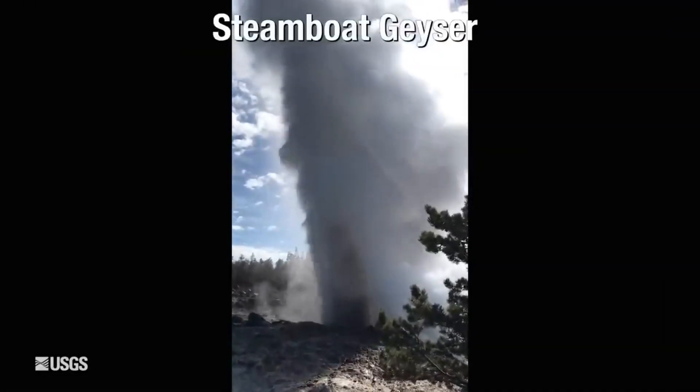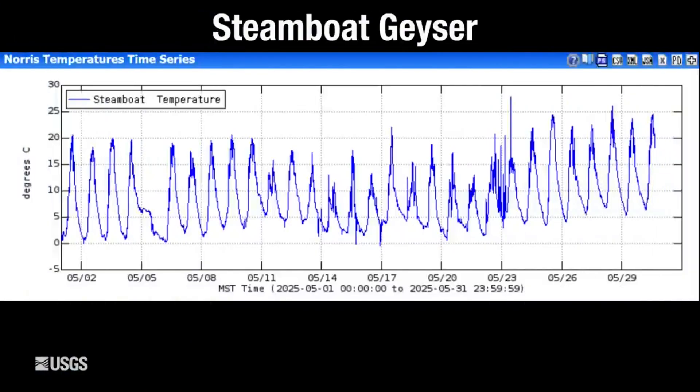However, Steamboat Geyser has not shown a whole lot of activity during the month of May. It had its last eruption in April, and since that time we've seen a daily temperature variation measured in the geyser's outlet that indicates there's not a whole lot of water in the runoff channel. So it doesn't appear there's a lot of activity at Steamboat this month — we'll have to keep an eye on that and see if it changes, leading to perhaps a major eruption sometime this summer.